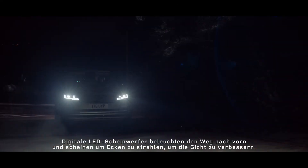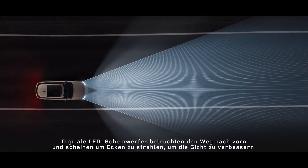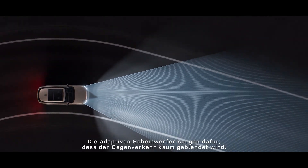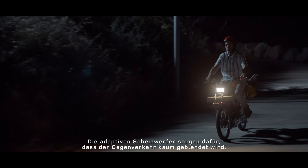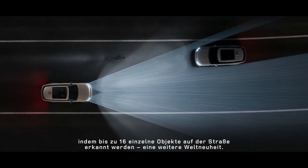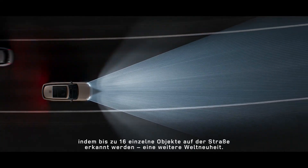Digital LED headlights illuminate the way ahead, seemingly bending around corners for enhanced visibility. Adaptive front lighting helps minimise dazzling of oncoming traffic by detecting up to 16 individual objects on the road — another world first.